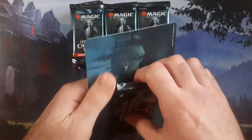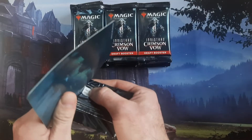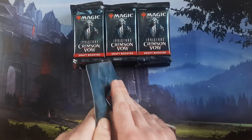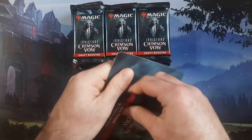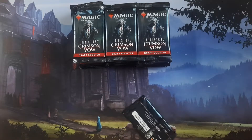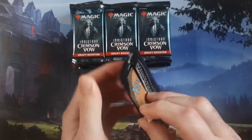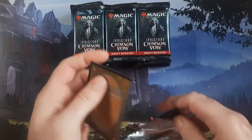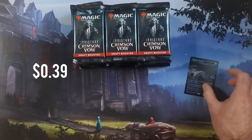Now we got the box topper. These have been disappointing because this is certainly not a Zendikar Rising situation where you can get a box topper expedition land worth anywhere from $20 to $150 in value. A lot of the box toppers we've pulled thus far have been disappointing — one or two dollar value per card. We got Harker's Journal — I'd be surprised if that was even a couple bucks.